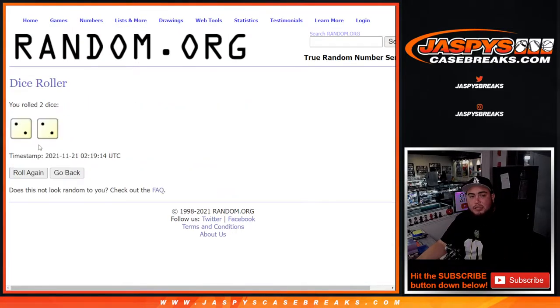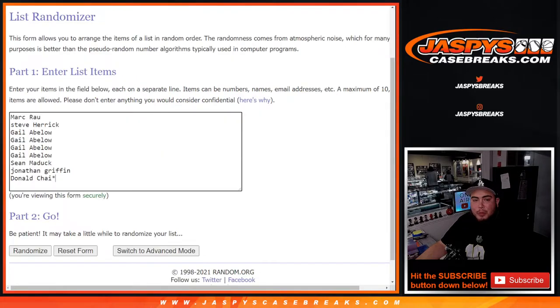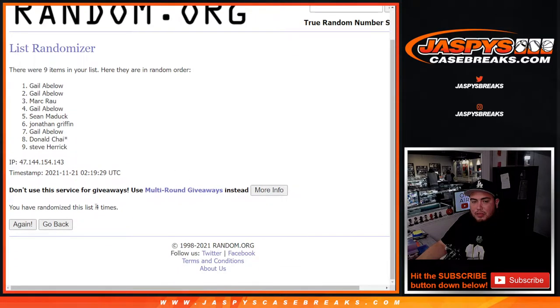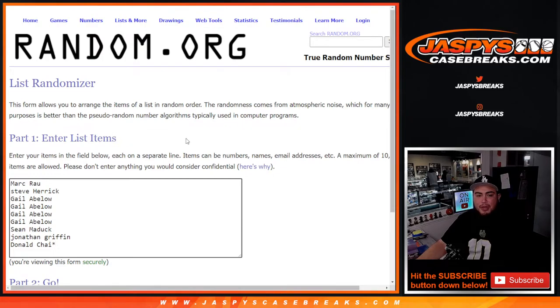We're going to roll the dice — this dice roller here, two into two, four times — for the giveaway randomizer. Then we'll paste in the name and do the randomizer four times for the names and the numbers. Rolling four times: one, two, three, four — boom. Gail at the top, congratulations, free spot!